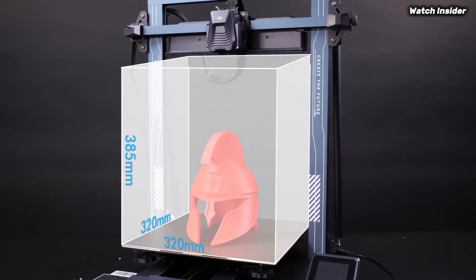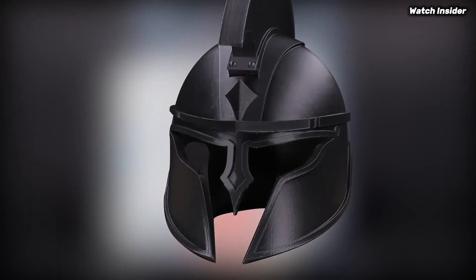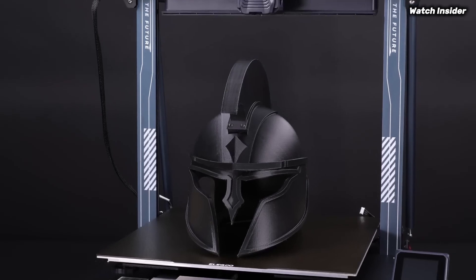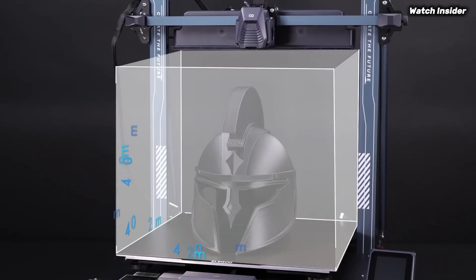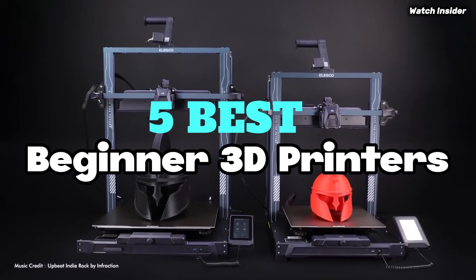The top-rated 3D printers for beginners in 2025. Easy setup, high-quality prints, and budget-friendly options. Get expert reviews, comparisons, and buying guides to help you find the perfect model. We've compiled a list of the five best beginner 3D printers.